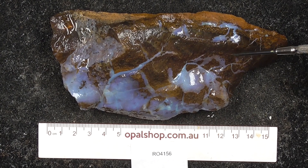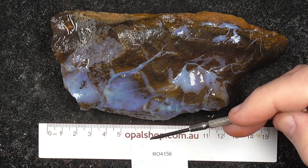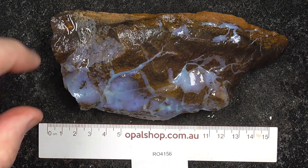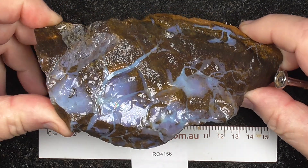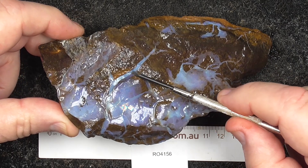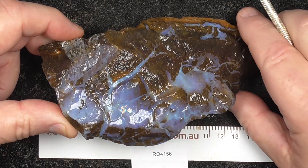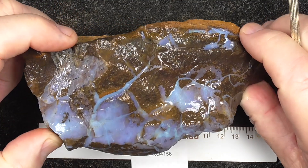Here's a large piece of boulder opal from central Queensland - I don't know which field. The material has been wetted to help highlight the colours. As you can see, it's quite a large piece with good potential in this vein here for better quality opal. More fire perhaps.